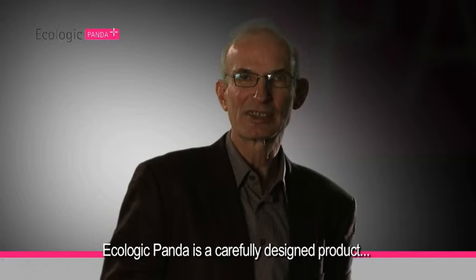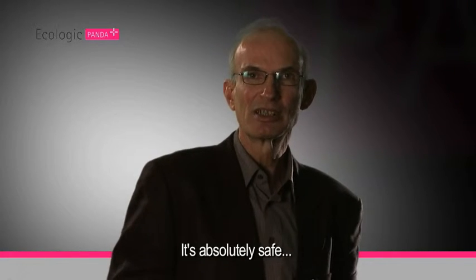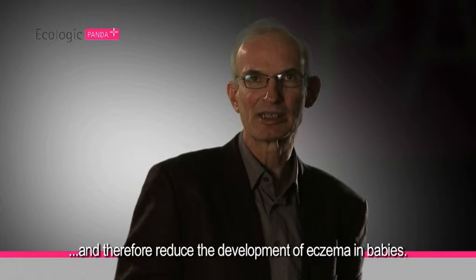Ecologic Panda is a carefully designed product consisting of three selected probiotic strains that is absolutely safe, and can restore the balance in the immune system, and therefore reduce the development of eczema in young babies.